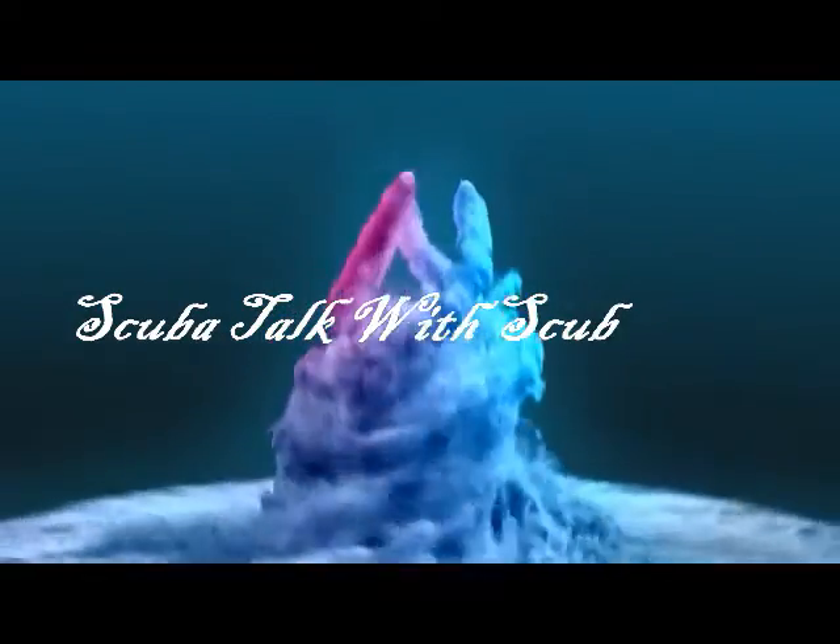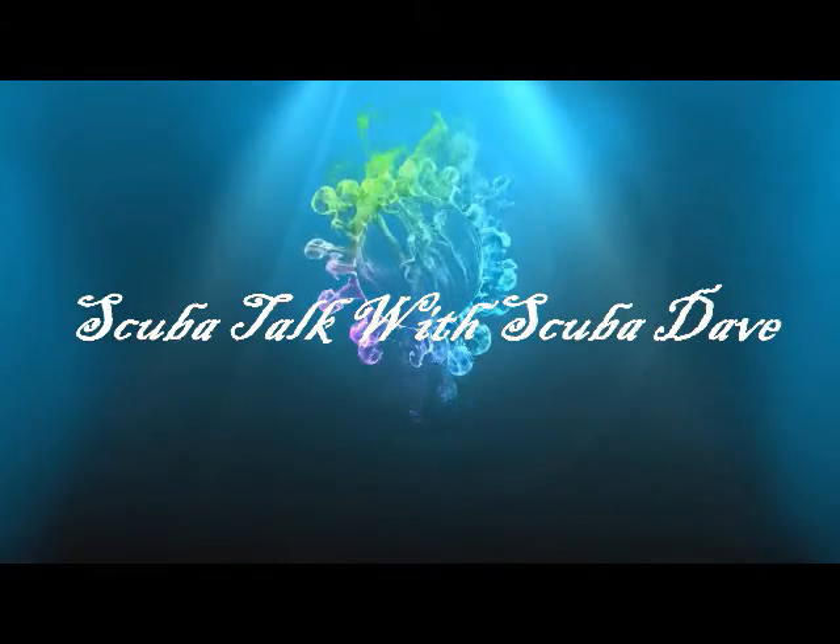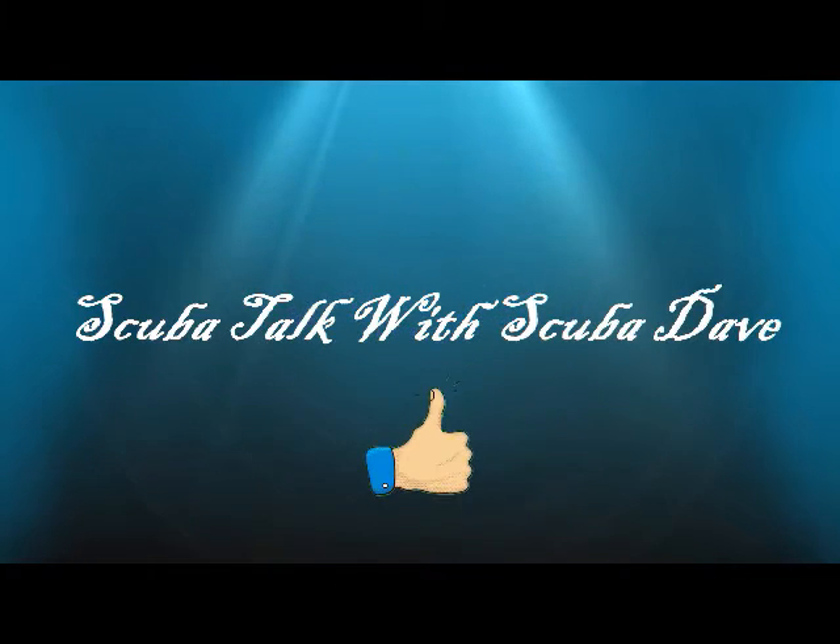Hello everybody and welcome to another session of Scuba Talk. Today, and on this week's episode, we're going to talk about what kind of gear we want to take with us when we go on a scuba vacation, or when we just go on vacation and we might do some diving.